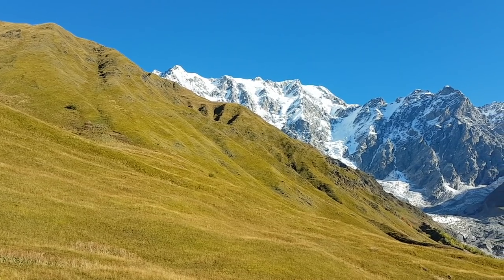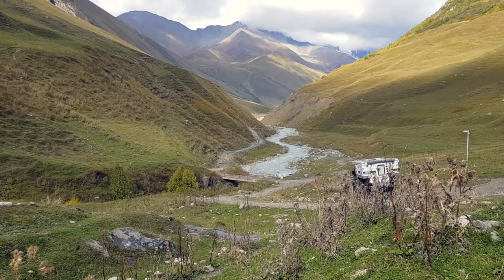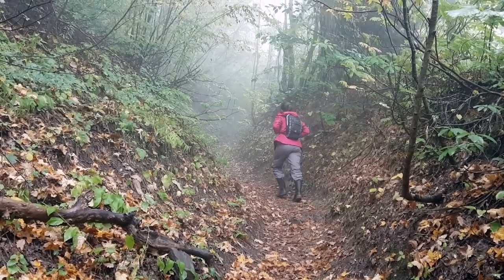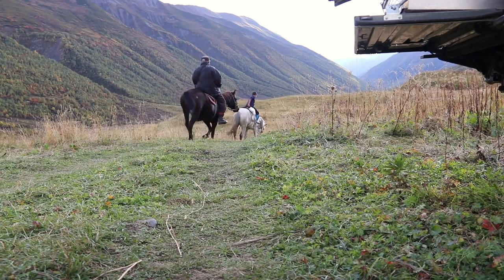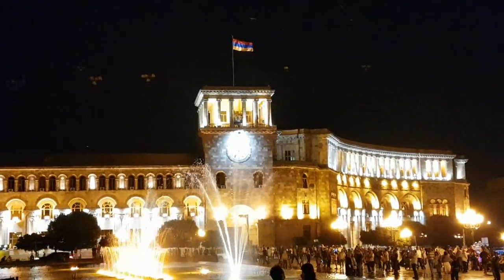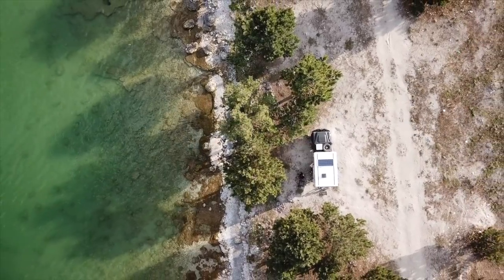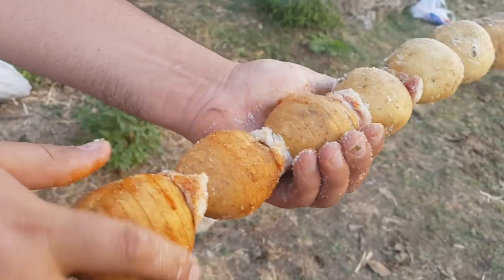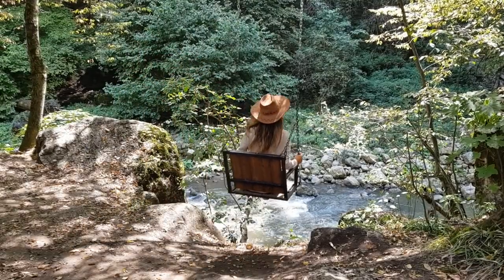From Turkey, we crossed into Georgia, a country famous for its incredible nature and overland trails. We explored the Svaneti National Park and gorgeous Ushguli regions before heading south to Armenia. Armenia is a country less frequented by overland travellers, but in our opinion should be placed high on the list and not missed. Friendly people, great food, and spectacular scenery make this tiny country a must-see.